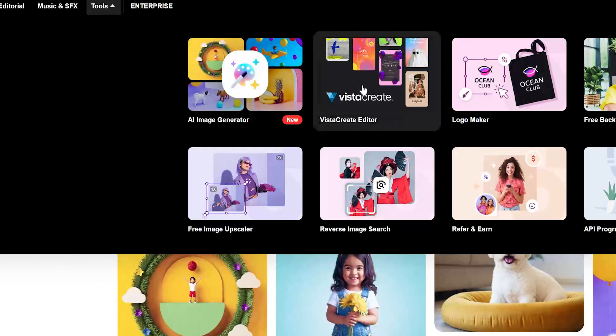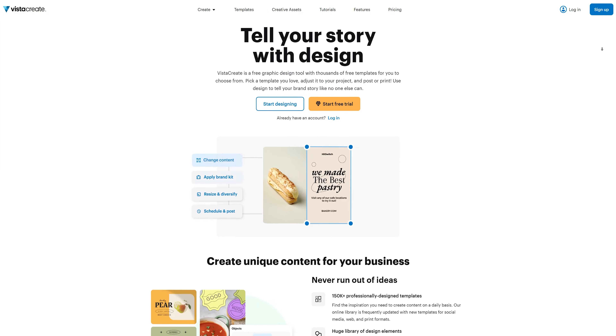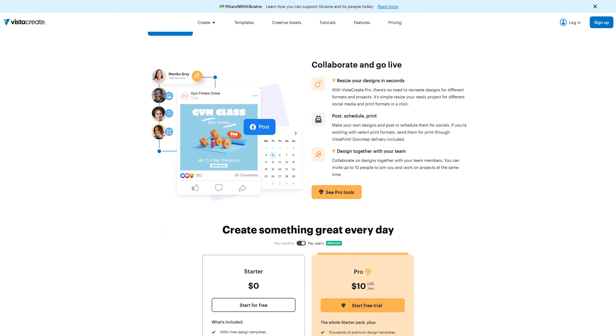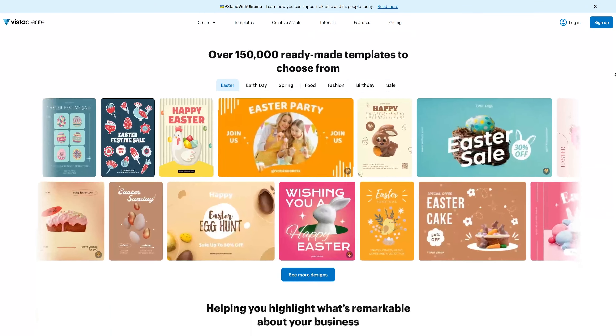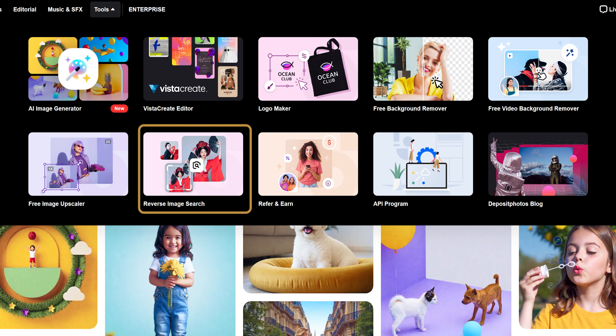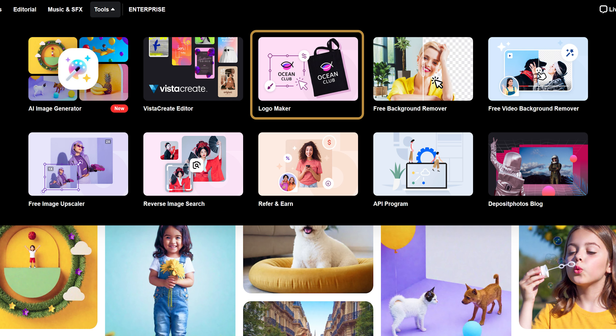We have a link to Vista Create as well, which is a free graphic editor like Canva. There's also a background remover, image upscaler, search by image, and a logo maker, which might come in handy.